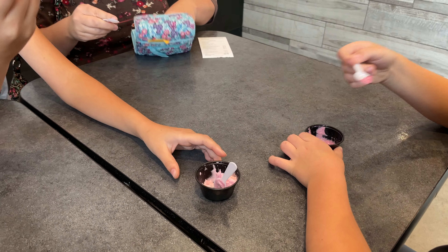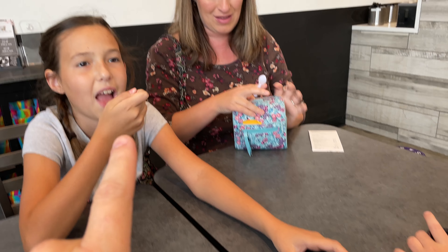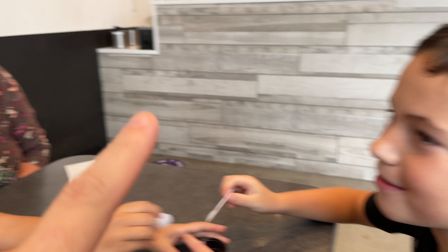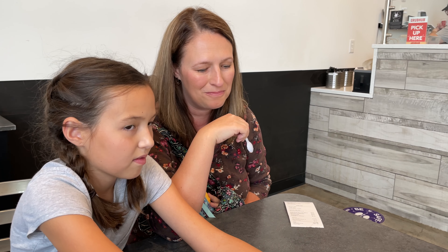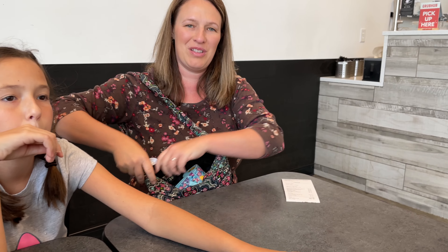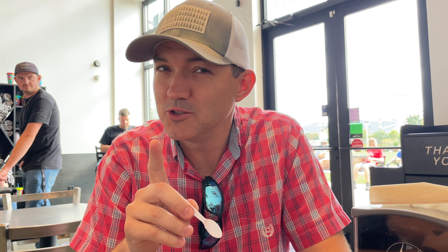They don't have the pineapple Dole Whip today, so we tried watermelon and raspberry samples they gave us. The family is split — two votes for raspberry and two for watermelon. One person says watermelon, another says raspberry. After trying both, I have to go with watermelon. So it's three votes for watermelon and two for raspberry overall — but you'll have to come try both and decide for yourself.